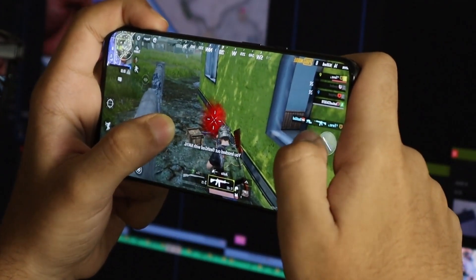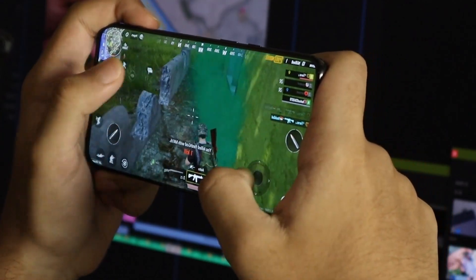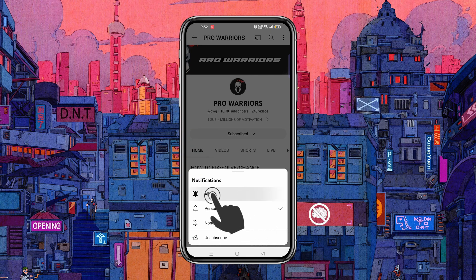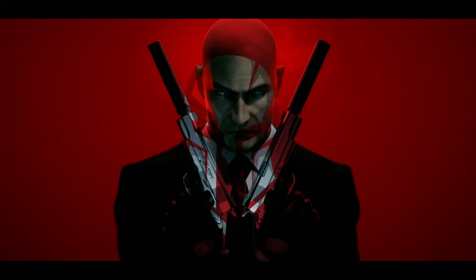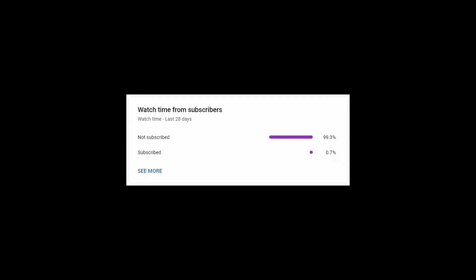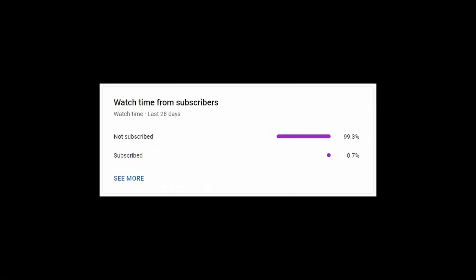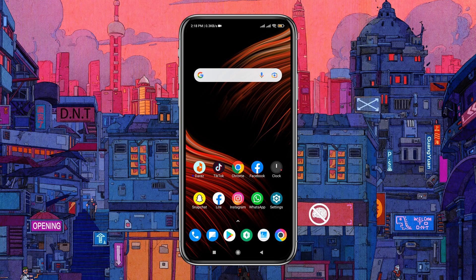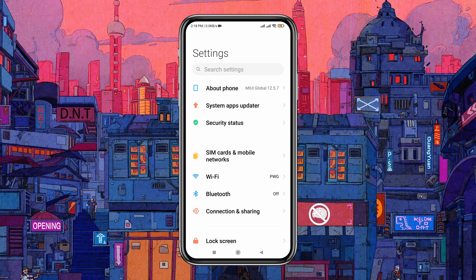In this video we are going to show you how to fix battery drain on your Android phone. Please like and subscribe to our channel and don't forget to hit the bell button. First, we will set a limit on apps running in the background.